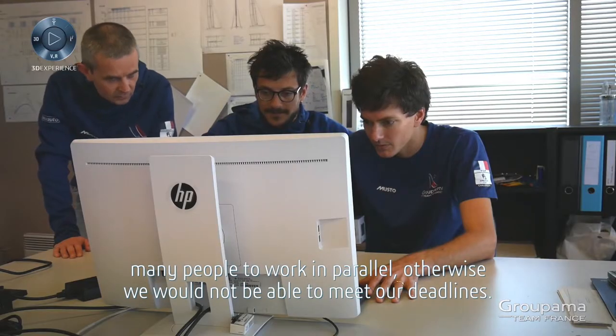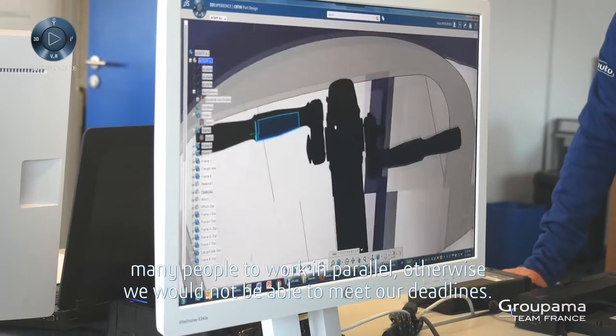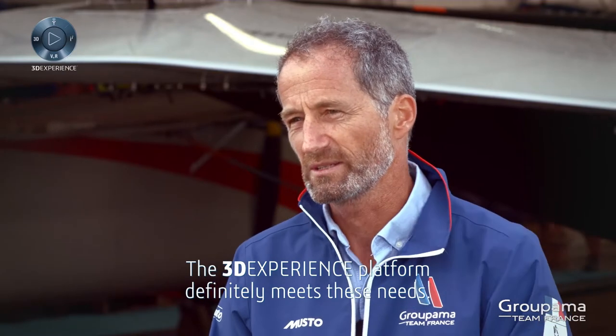Otherwise, we would not be able to meet our deadlines. The 3DEXPERIENCE platform definitely meets these needs.